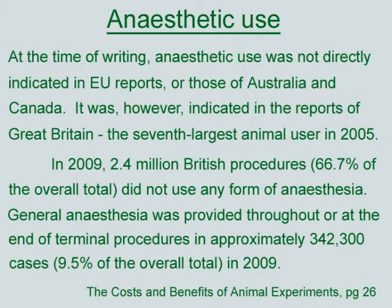For these figures to be truly insightful, it would be helpful if analgesic use was also included in the statistics.